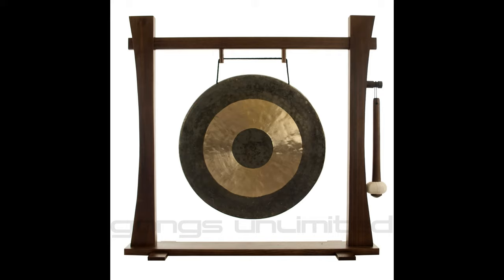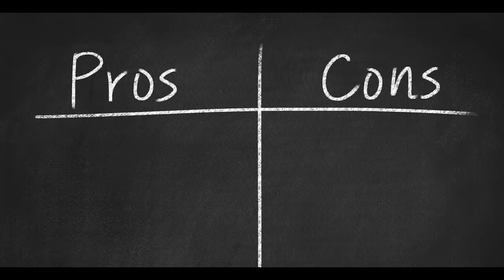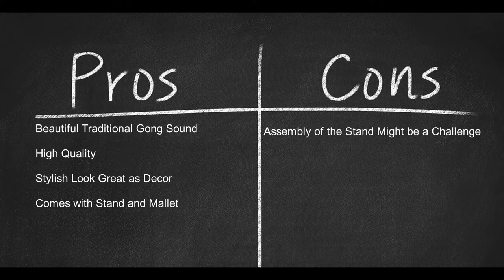It's a great traditional sounding gong for an uplifting celebration. The wind gust or crash sound it produces evokes the feeling of a playful festival, laughing children, and dragon dances. Here are some pros: beautiful traditional gong sound, high quality, stylish look, great as decor, and comes with stand and mallet. Here is a con: assembly of the stand might be a challenge.